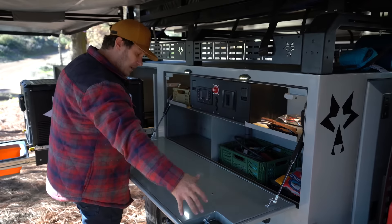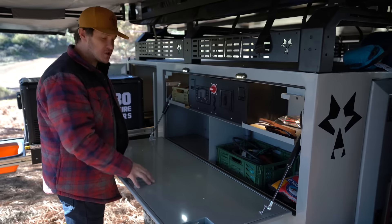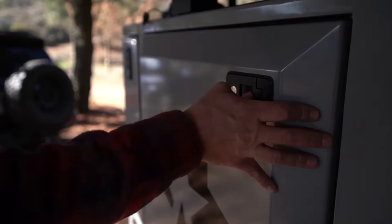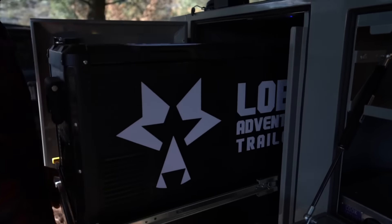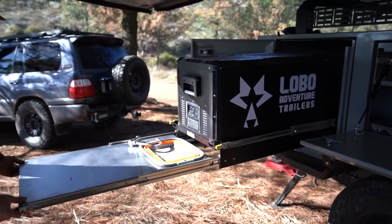Absolutely love the amount of prep space. While camping, countertop space is huge. We've given you that large prep space inside your L-shaped kitchen. We designed our kitchen to be intuitive for you — everything within a step and a half — so you're not having to leave your prep area to cook any food.